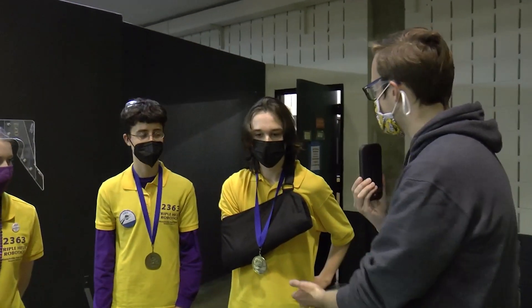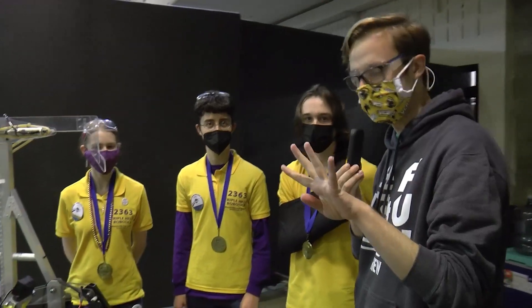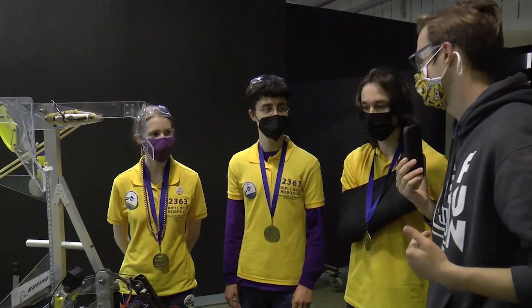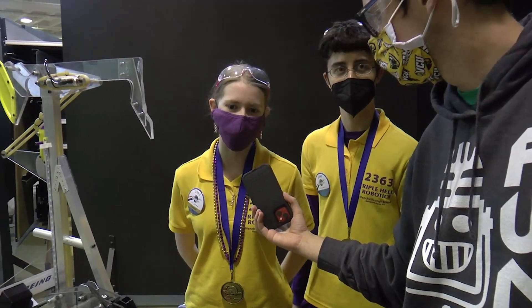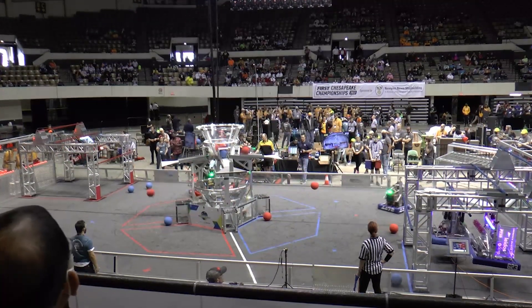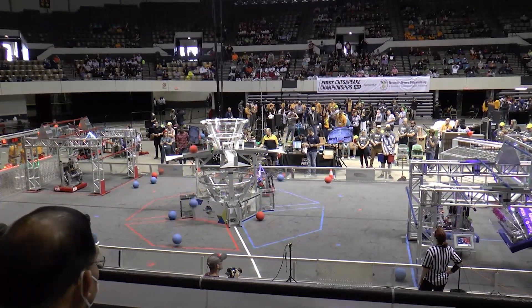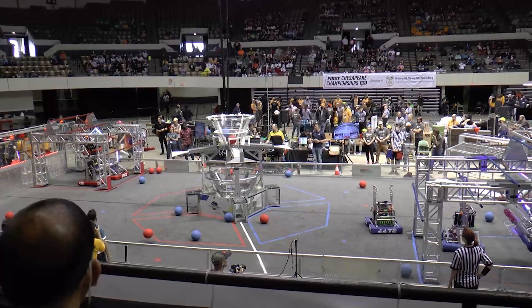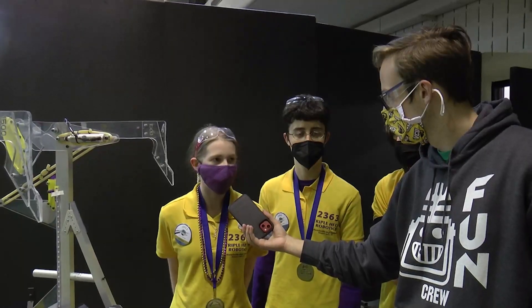You guys just won the Chesapeake District Championship, showing that you have four blue banners now from the season. For this specific district championship, what was your strategy going into eliminations, and what made it work so effectively? A large part of our success was the extensive scouting team that we had — both in person and a larger scouting team working at home, scouting through the stream and otherwise. It's all mainly about the numbers. We looked at how effective teams shot and how they climbed. For our specific alliance, we wanted to make sure that we had another alliance that was also a really good shooter, a traversal climb, and also good defense. Through this, we were able to win our championship.